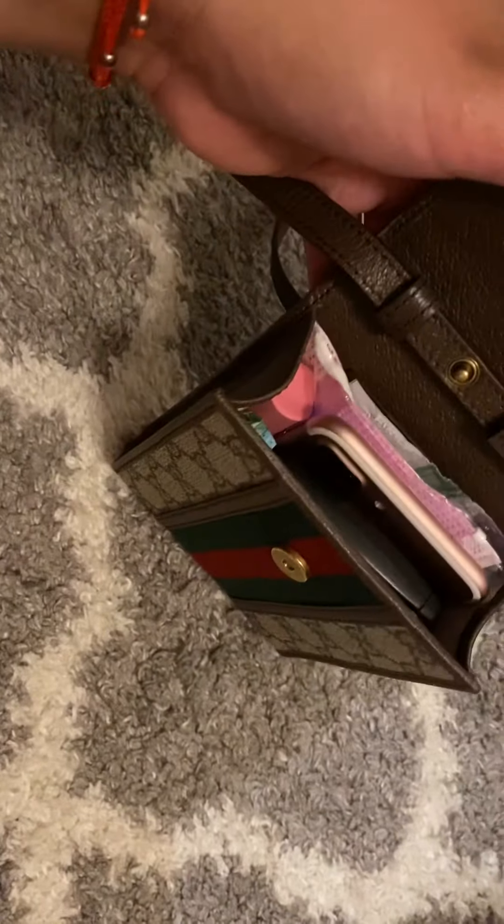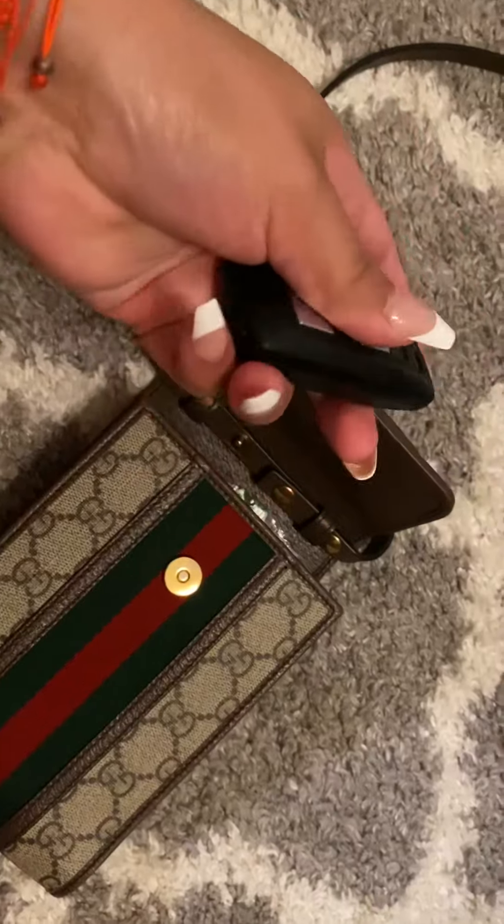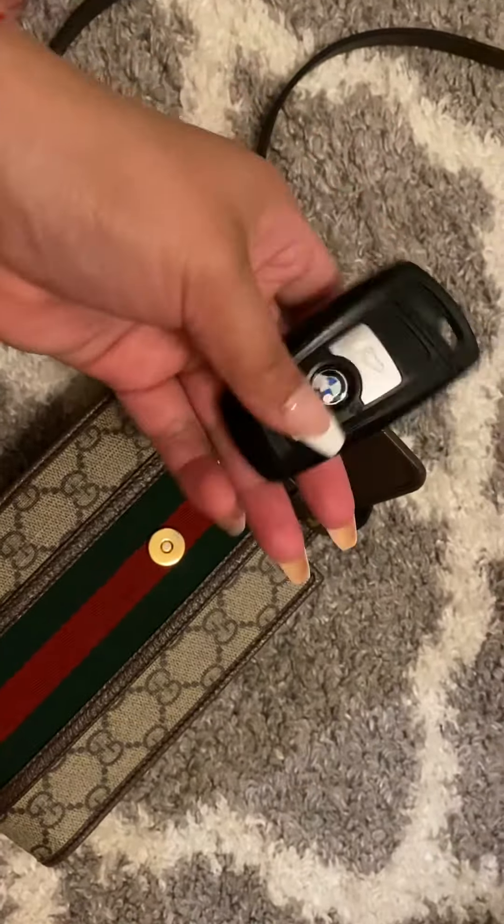I'm actually recording on my phone, so I'm using an old phone for reference that I keep in there. Let's get right into it. So, first I have my car key.